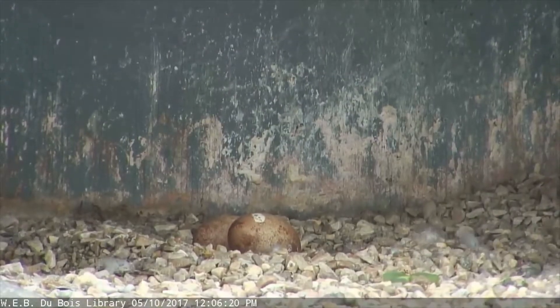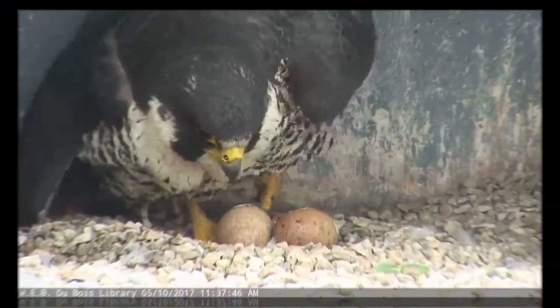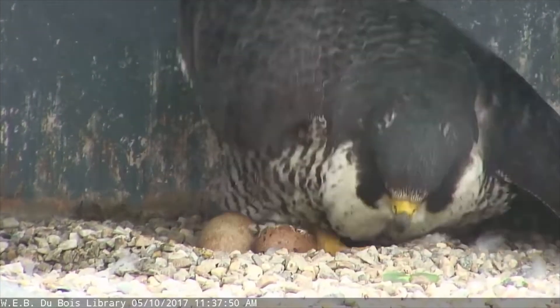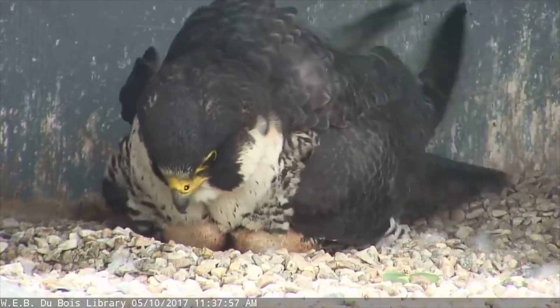When the babies are ready to come out of their shells, they pip. A pip is the first hole in the egg made by the chick, which allows it to breathe air for the first time. It takes one to two full days after pipping for the chick to fully hatch. Mother falcons will actually talk to the chicks to encourage them to hatch — talk about having a cheerleader!